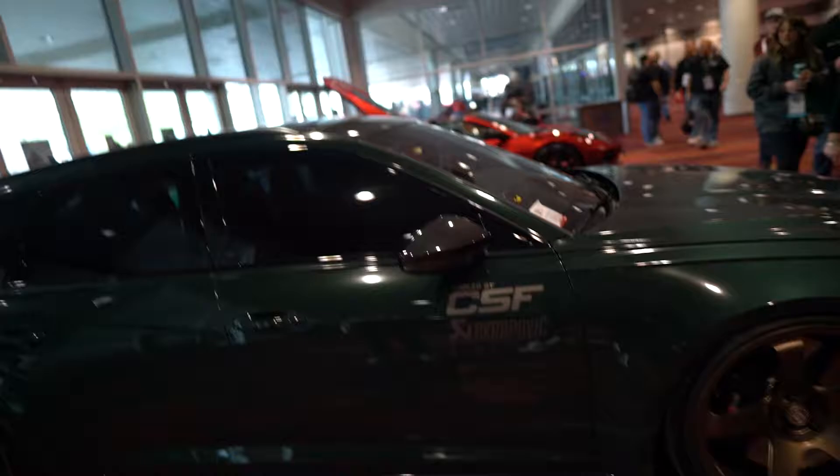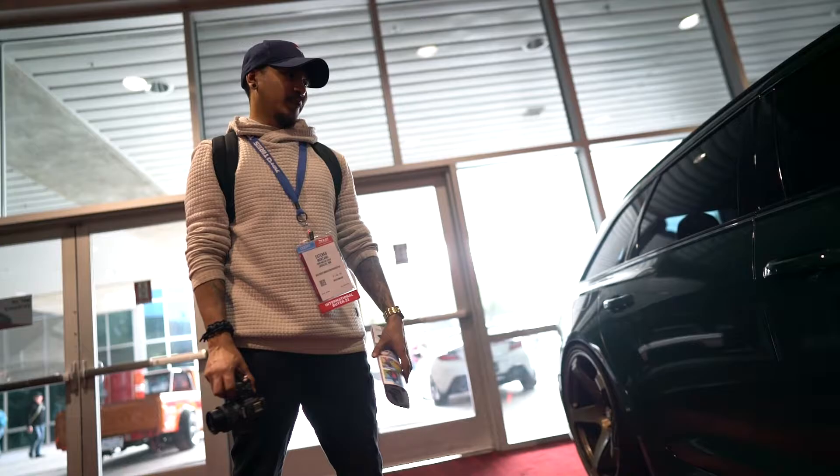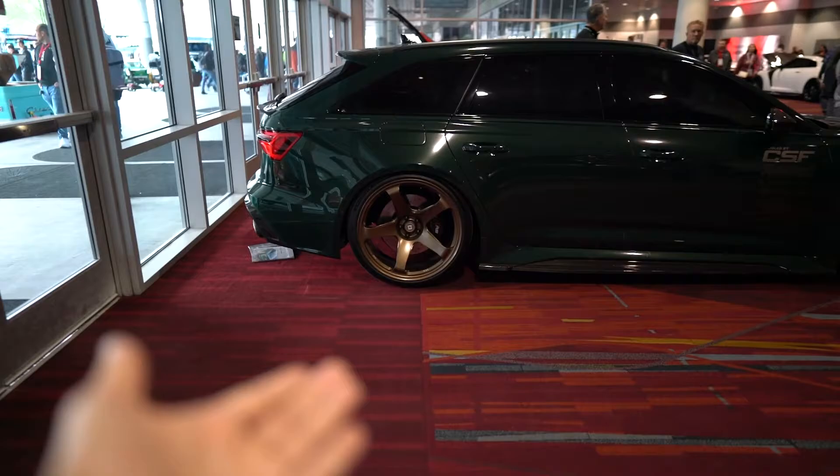Me and Esteban were just checking out this RS6. First off, this thing's beautiful. He asked me if this is stock ride height — it's probably on coils. Then we started debating on the wheel size because they're ginormous. What size do you think these are? I think 22s. They're 22s. These are 22s and it doesn't look bad at all. I think this is one of the only cars you can throw 22s on and not think it looks like shit — it looks good for how big they are.